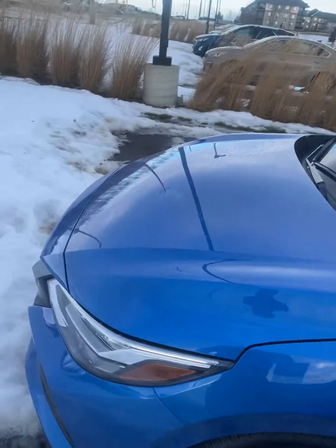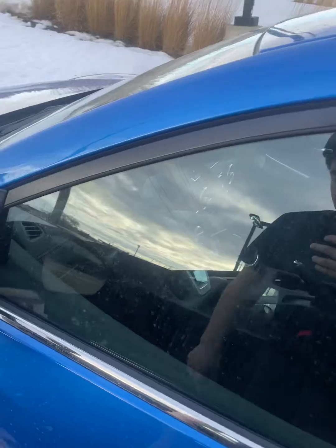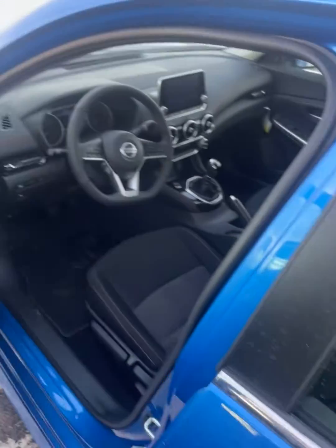Starting with the front here, we got our LED lights on the vehicle, breakaway side view mirrors here. You have your keyless entry on the vehicle right here, so you just need to touch it once and it opens the vehicle.